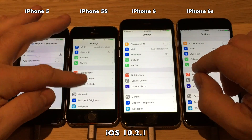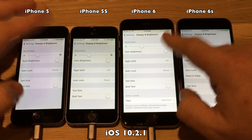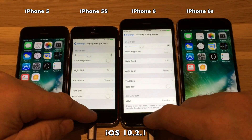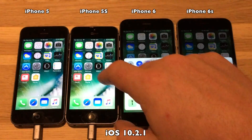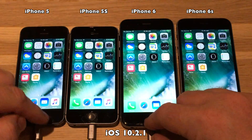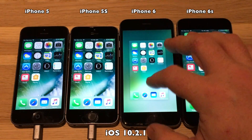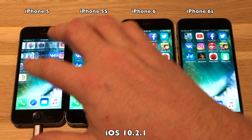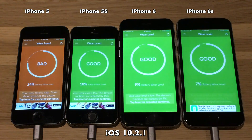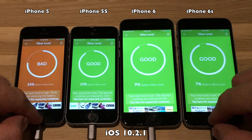Let's first check the display settings — auto brightness is turned off and the display settings are fairly the same. All the settings are the same in control center. It's not the purpose to test these phones against each other; we will just be running them four at a time. When you compare the scores, compare the iPhone 5 on 10.2.1 to the iPhone 5 updated to 10.3, because they all have different battery wear as you can see here. Comparing the same device against the same device would be fair.